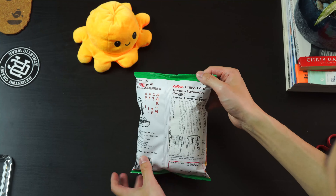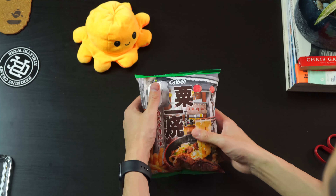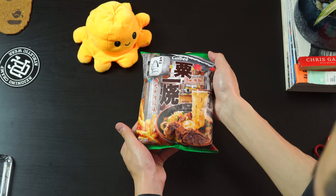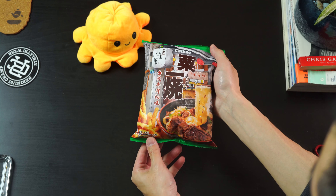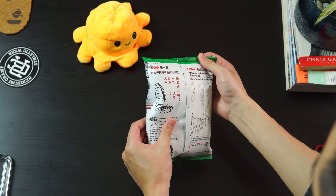The first one is the Taiwanese beef noodle from Calbee. It's a corn chip from their sub-brand Grilla Corn. This is what the packaging looks like — a nice little picture of a beef noodle soup, looks pretty authentic.